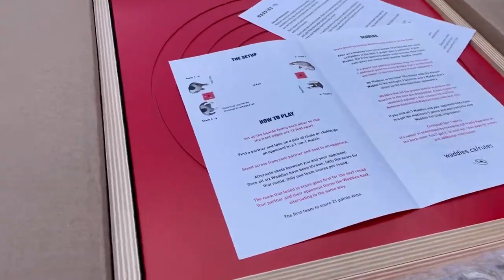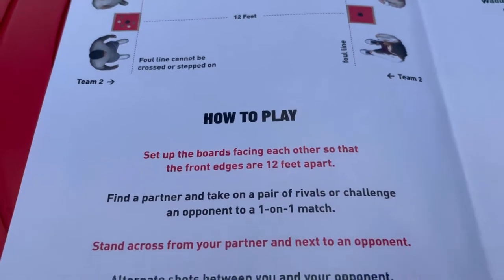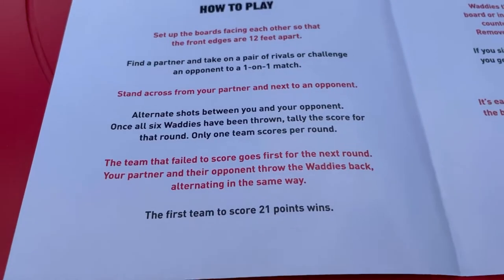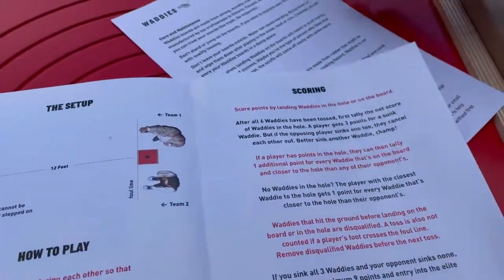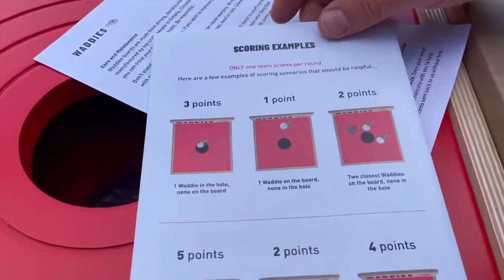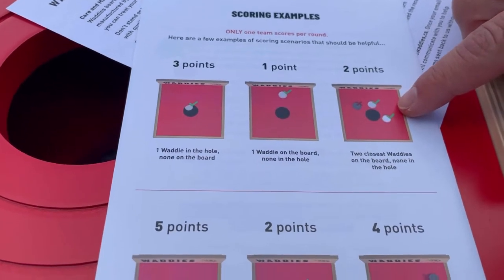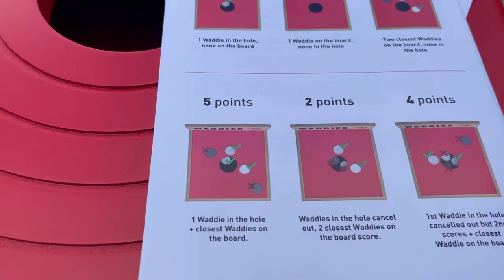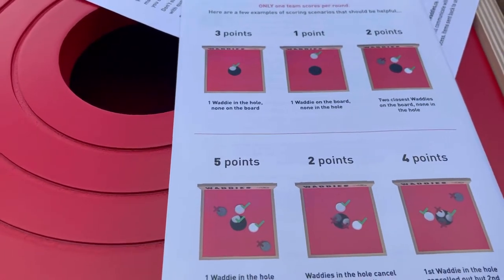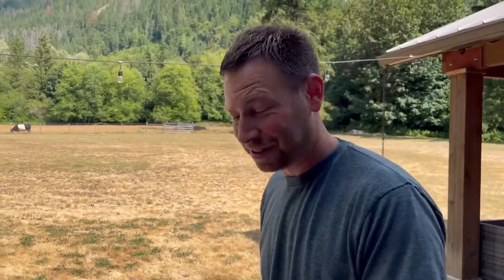So what we got going on here — 12 feet apart. And we got to play with a partner or we can play one-on-one. We're trying to score some points: three points in the hole, one point there, and it looks like you get two points for closest to the hole. So I'm going to get this thing set up and toss a couple. See if I can get them on the board — pressure's on.